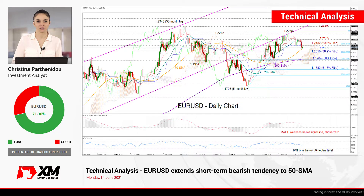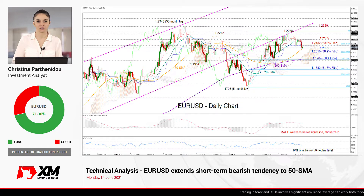Welcome back, everyone, and thank you for joining another technical analysis video here at XM.com. It's Monday, June 14th. I'm Cristina Barthony, the investment analyst, taking a look at EURUSD on the daily chart.